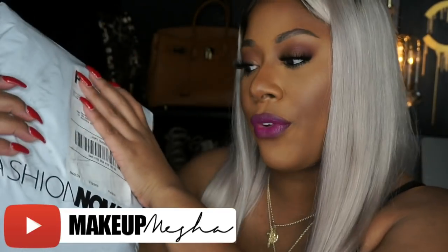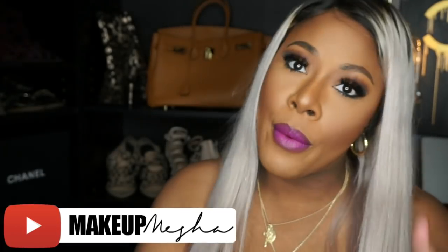Hi guys, welcome back to my channel! Today I have a small fashion haul from fashionnova.com. This is my first time ever ordering from Fashion Nova, so I wanted to take it slow and tread the waters with caution because I don't really know how their sizing goes. I always see all these beautiful outfits on YouTube as well as Instagram, and it's had me interested for a while now, especially those jeans.